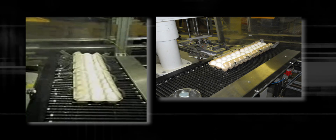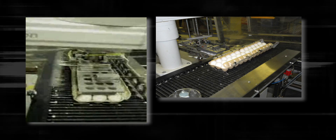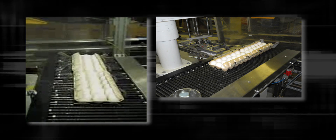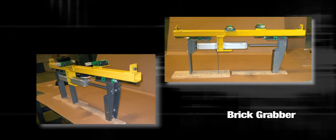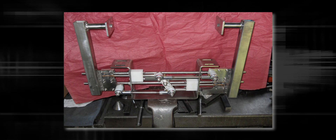Handling delicate food products like eggs or heavy rough products like bricks requires specialized equipment. Because of our legacy of engineering and design excellence, 2-bar can build custom material handlers and conveyors that provide solutions to such demanding tasks.